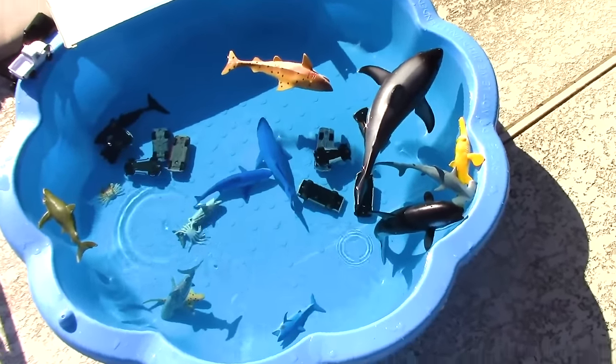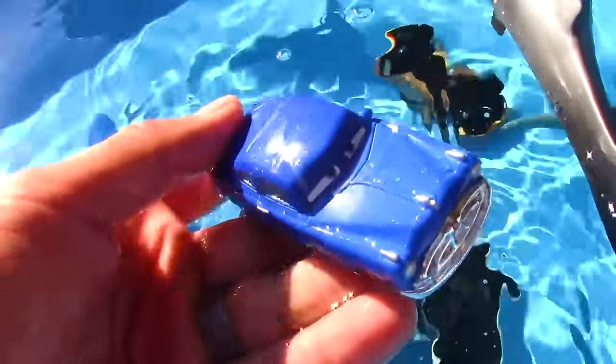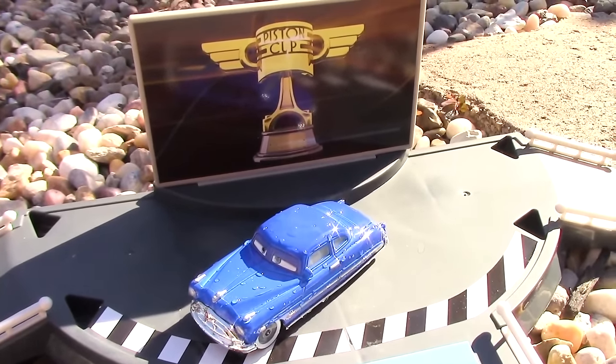Now let's go ahead and check on the number 300 who's way back over here — Leroy Hemming. And now back at the pool, let's go ahead and fish out our first place winner. We have the legendary Hudson Hornet, Doc Hudson. Congratulations for moving forward to the final match.